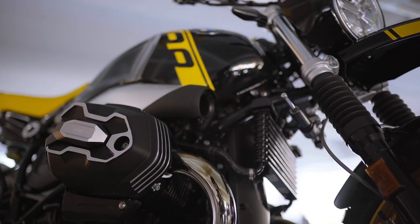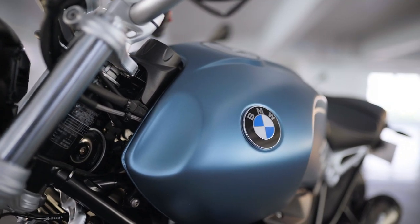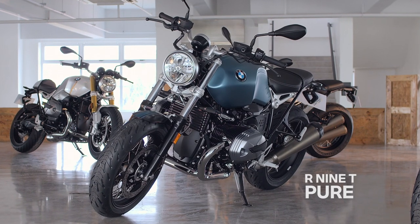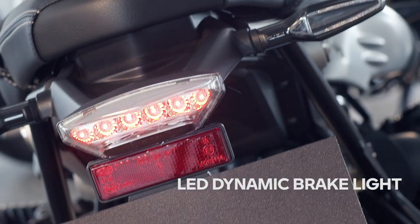Now let's move to the most affordable lineup of the BMW R9T — the R9T Pure. The first time I saw the previous generation BMW R9T was in a Mission Impossible film with Tom Cruise, and I thought it was the coolest thing in the world. That's what actually got me interested in motorbikes. With the R9T Pure, we again have LED headlights, LED turn signals, and LED taillights.